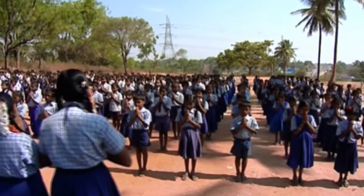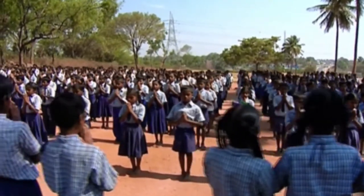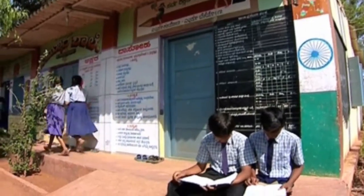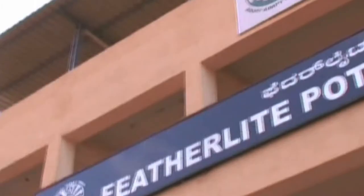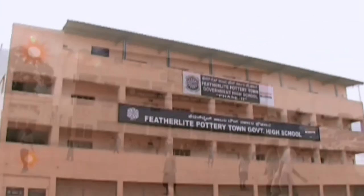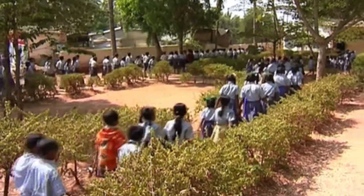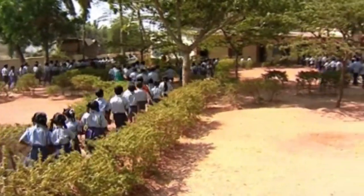Corporate social responsibility has always been an utmost priority for Featherlight. We believe in providing free education and good facilities to the needy, and to further this cause, we have constructed a new building for a school in Pottery Town, Bangalore called Featherlight Pottery Town School. The school has more than 250 students and 12 classrooms, and brings smiles to many children in the nearby neighbourhood.